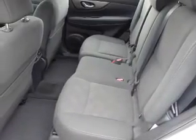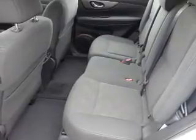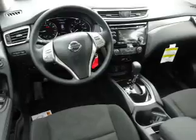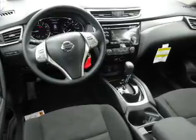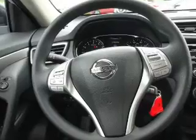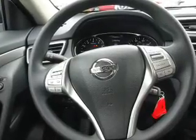Inside you'll find Bluetooth connectivity, an auxiliary input, steering wheel controls, a premium sound system, a backup camera, curtain head airbags, front airbags, side airbags, side impact door beams, and child safety locks.